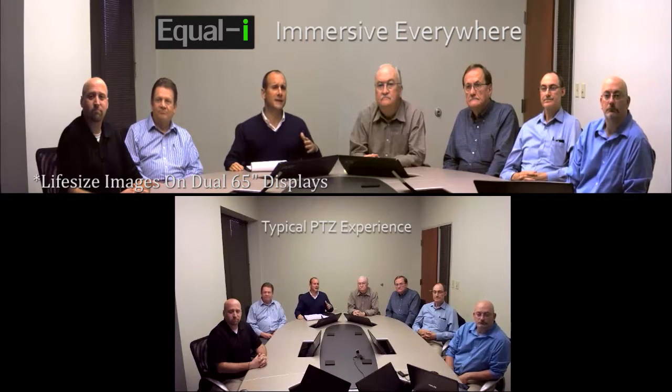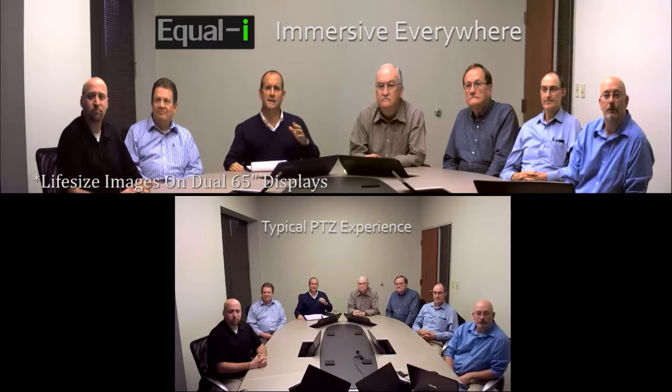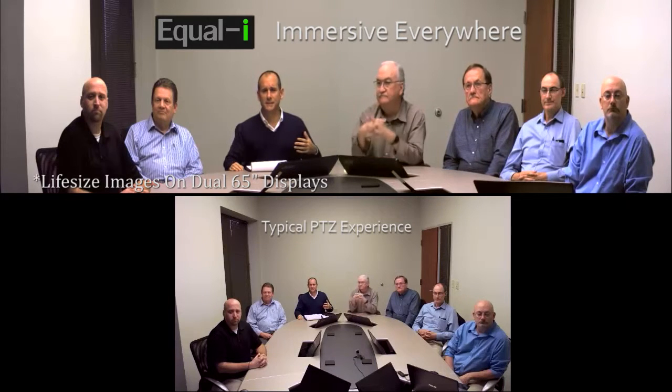Everything I've said until now has been comparing the PTZ camera to Array. But now I want to compare Array's approach to the $300,000 group telepresence systems.